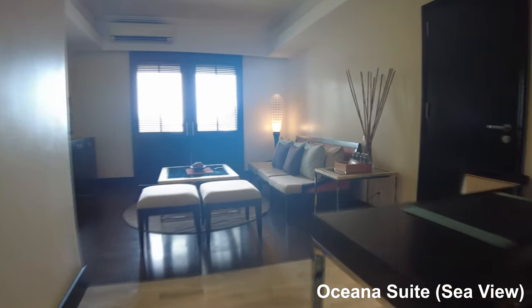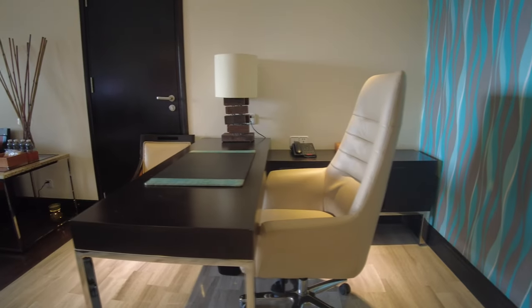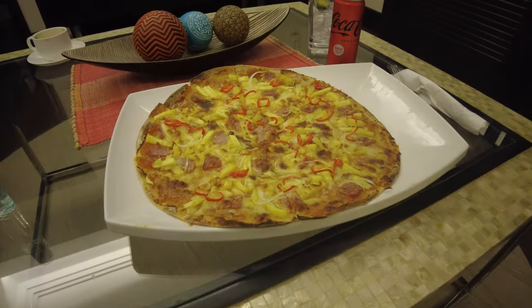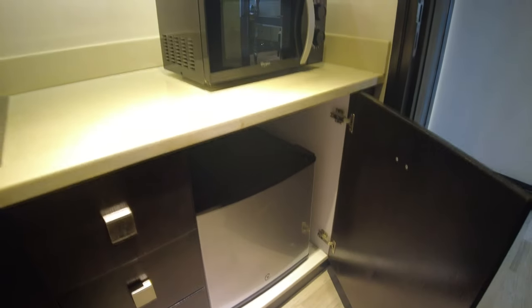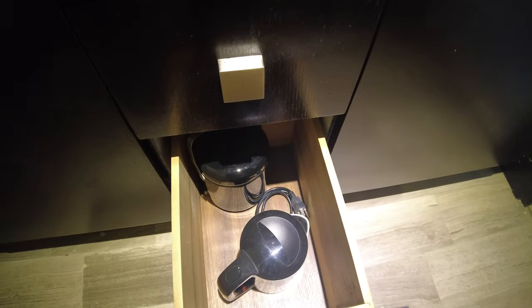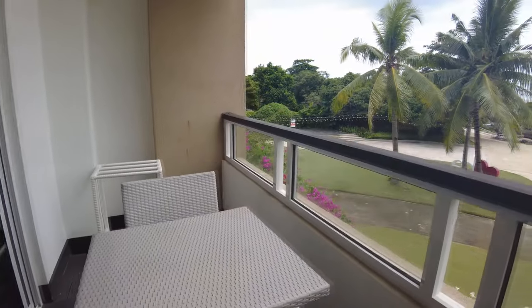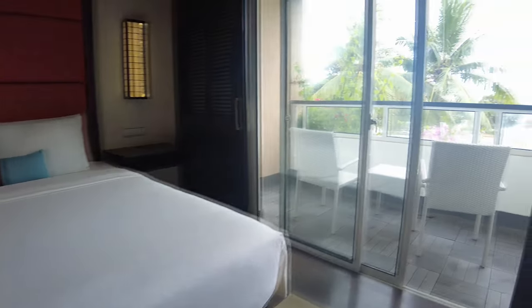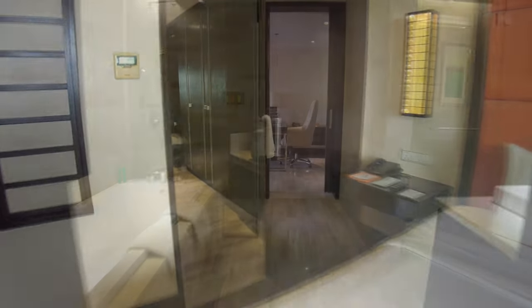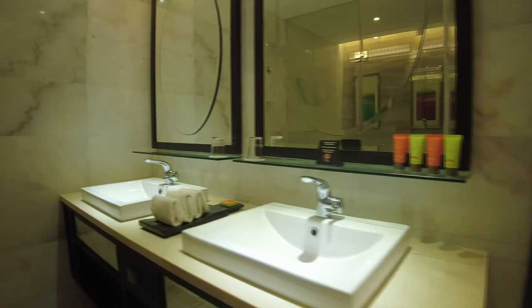The ocean suite offers more space and comfort. Walking through the entrance it opens up to a living area with sofa and table, a work desk, plus a little kitchen area with sink, microwave, cutlery and mini bar. Out front is a balcony with a semi view of the ocean. The bedroom has a king bed and also accesses the balcony via sliding door. The ensuite bathroom has a shower and bathtub, two sinks, toilet facilities and a hairdryer.